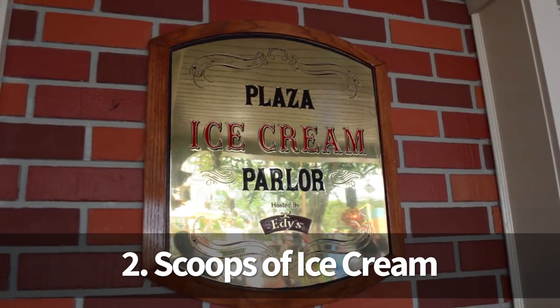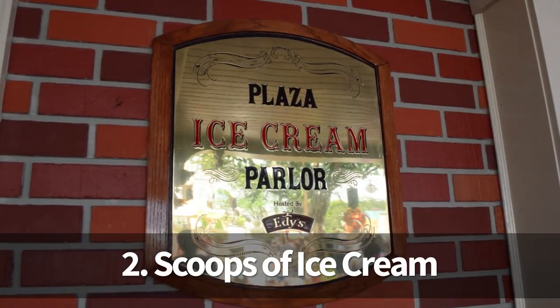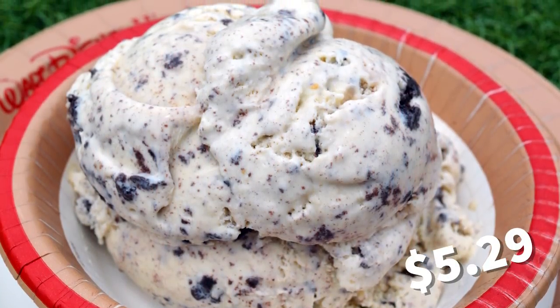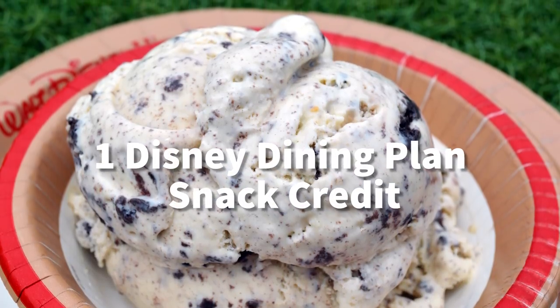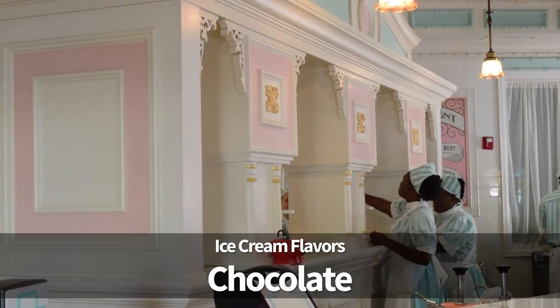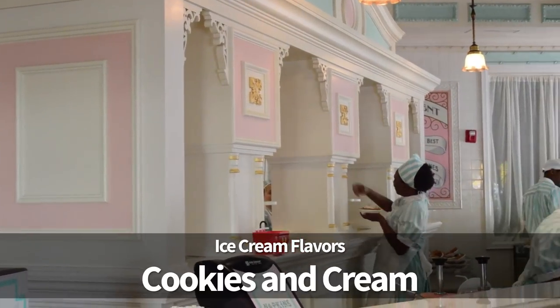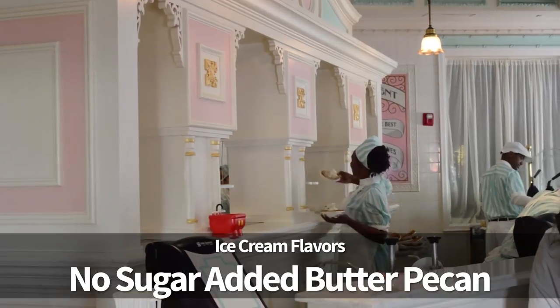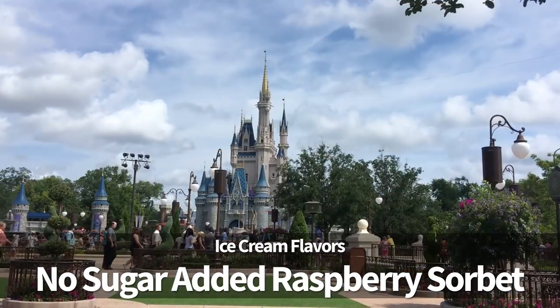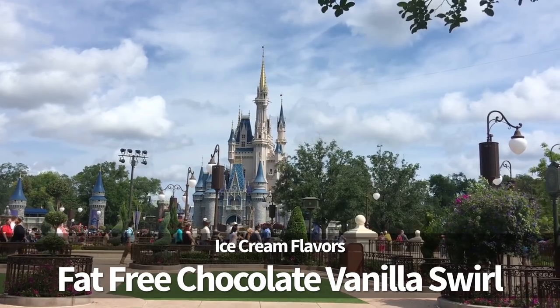Second, head further down Main Street to the Plaza ice cream parlor and get two scoops of ice cream in a cup for $5.29 or one snack credit. The ice cream flavors at Plaza ice cream parlor are vanilla, chocolate, strawberry, cookies and cream, no added sugar butter pecan, mint chocolate chip, no sugar added raspberry sorbet, or fat-free chocolate vanilla swirl.